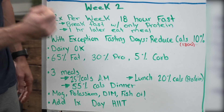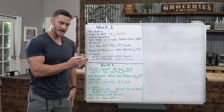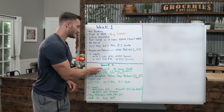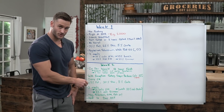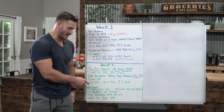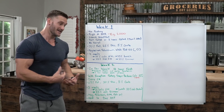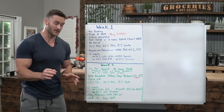On your five normal days, reduce your calories 10% from week one. So if your BMR was 2,000 calories, you reduce by 200 and eat 1,800. Dairy is now okay in week two, and your macros shift slightly: 65% fat, 30% protein, 5% carbs. What we've done is reduce fat a little and increase protein to stimulate thermogenesis — getting the body burning more fat from a heat perspective — while also reducing dietary fat to force the body to use its own stored fat.